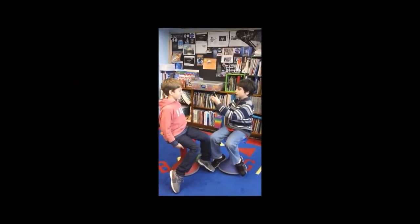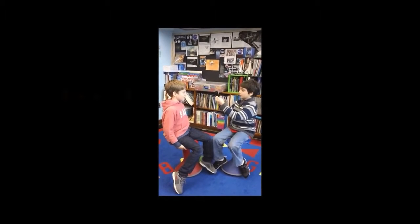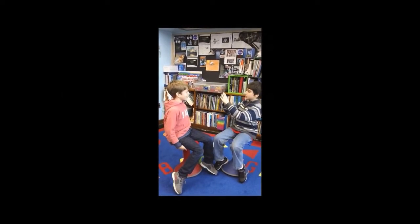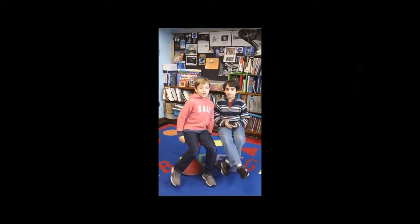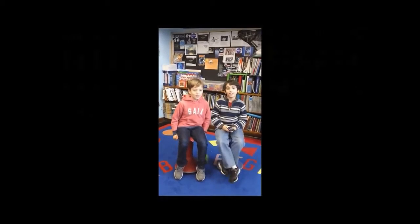Hey, take a picture of me. Okay. Here we go. Say cheese and smile. Nice picture. Cool. I know.